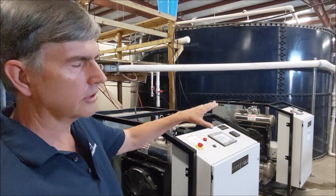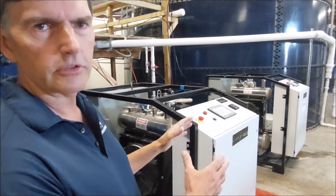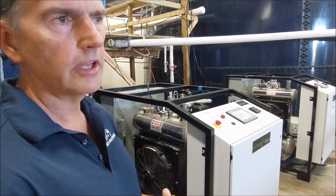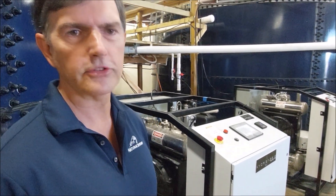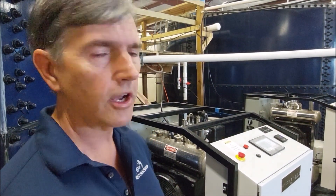I want to show you the hydro gas units that we have set up here. There's two here, and then we have two more on the other side of the building. These are tied into all the shrimp tanks now — we're providing hydro gas to all the shrimp tanks. The benefit of hydro gas is that if there is any kind of an ammonia spike, it keeps the shrimp from stressing. Also, it adds to the health benefit of the shrimp — we've seen increased growth rate, survival, and so forth.